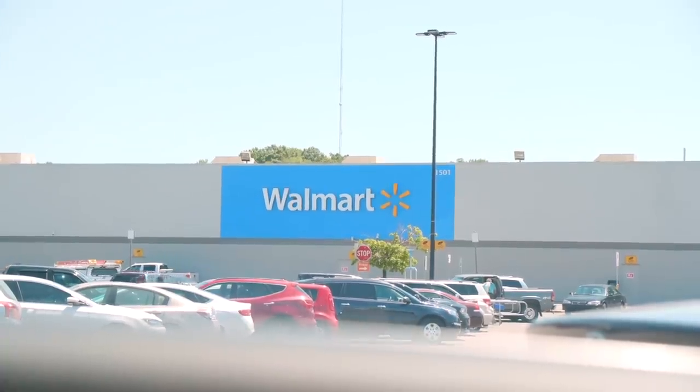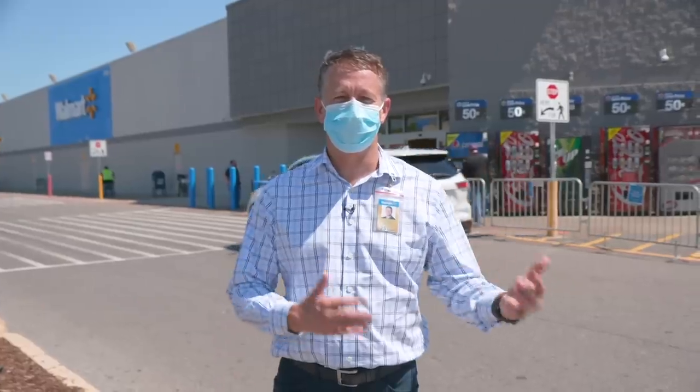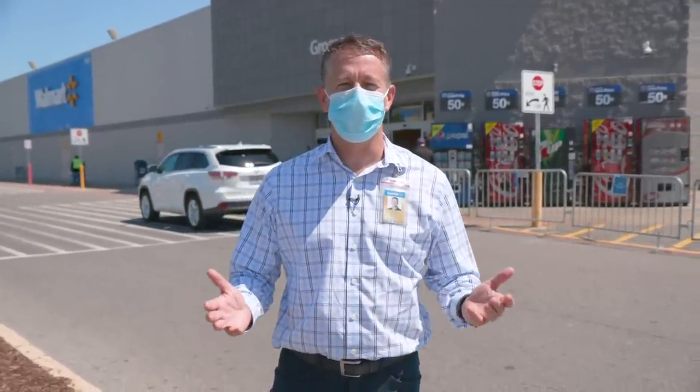We're here in Tuscaloosa, Alabama. This is store number 715. You can tell by the store number, this store has been with the company a long time, so there are a lot of great people here doing great things. But we want to walk you through today and show you the things we've done to make the store safe to shop, but also a safe place to work.